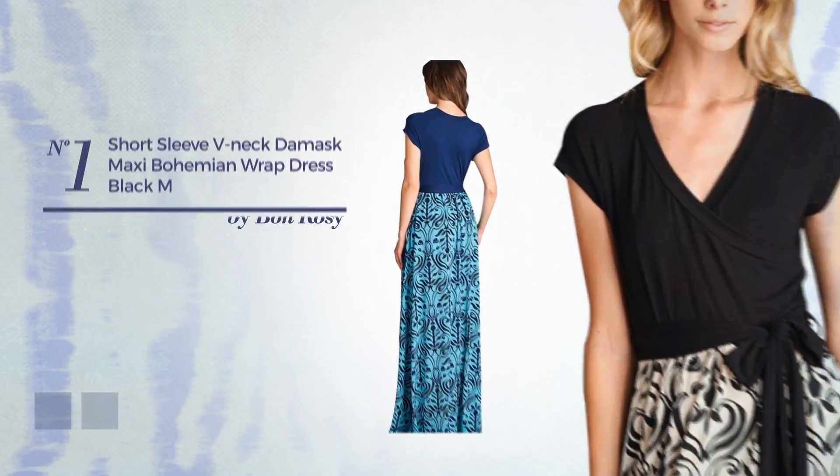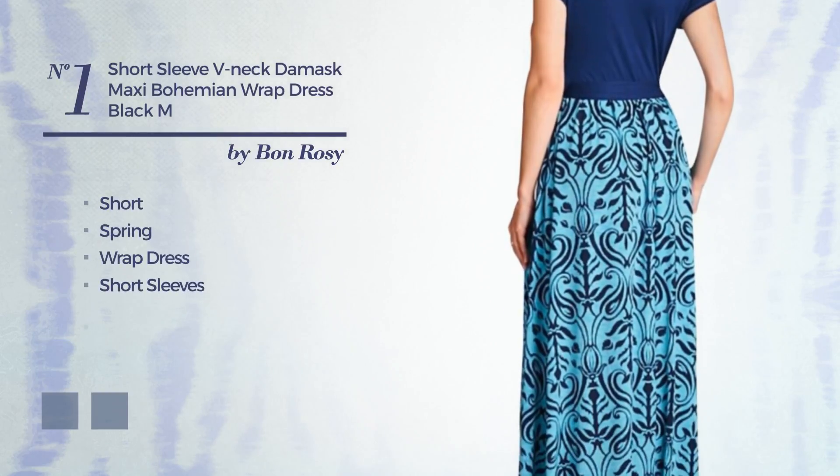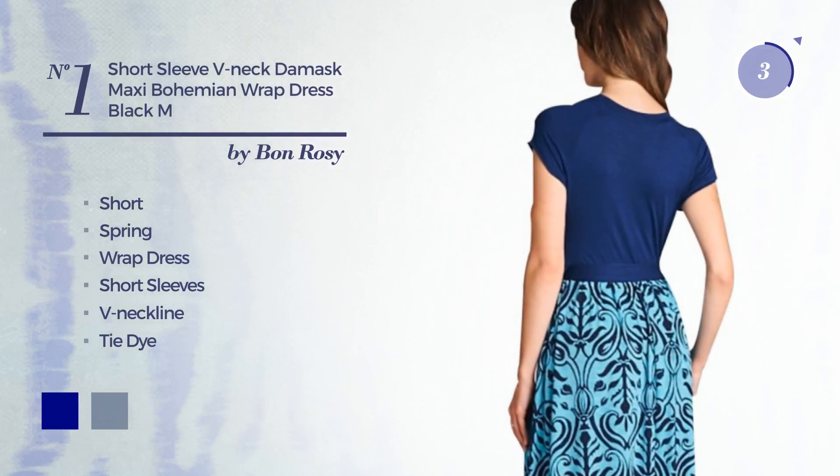Number 1: A Head-Turner Short Spring Wrap Dress. Featuring short sleeves, V-neckline, with a tie-dye pattern, made of lightweight polyester, adorned with wraps. The available color variations include navy and white.